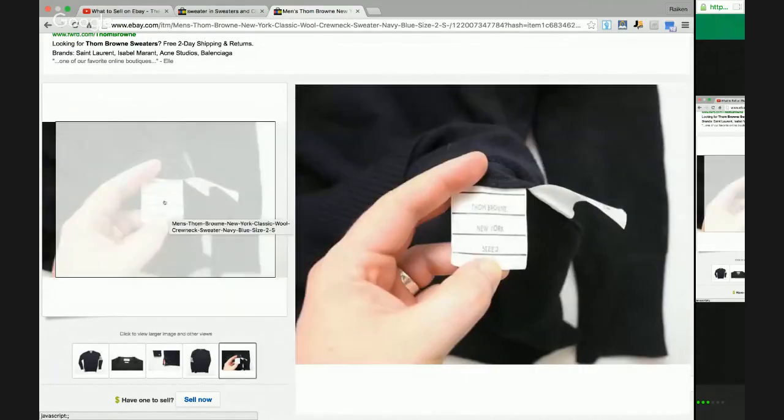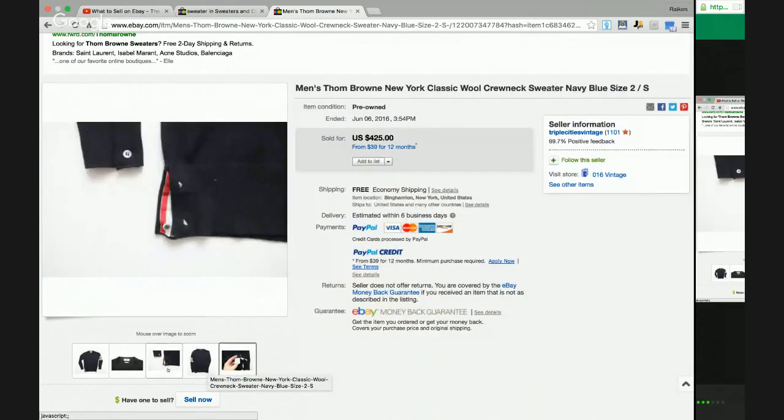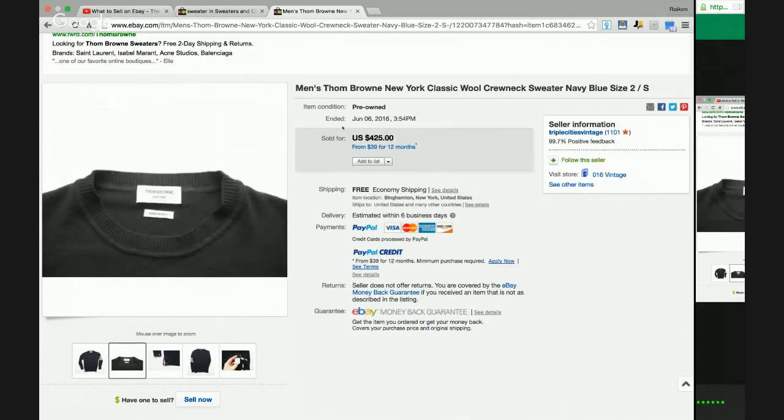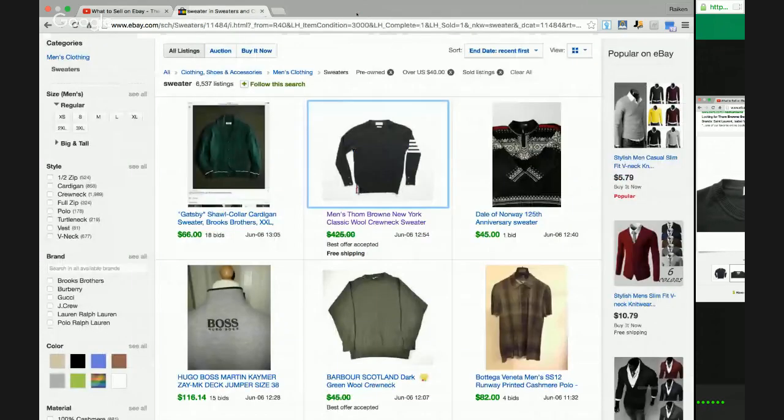I'm going to show you guys some pictures — that's what one of the tags looks like, from New York. If you're ever at a thrift store and you come across this brand, I want you guys to go for it, because this is a brand that can make you really, really good money — not only in sweaters, but in all types of clothing items on eBay. I've been buying and selling on eBay for over three years and I've never come across this brand. Definitely store that brand in your memory banks.